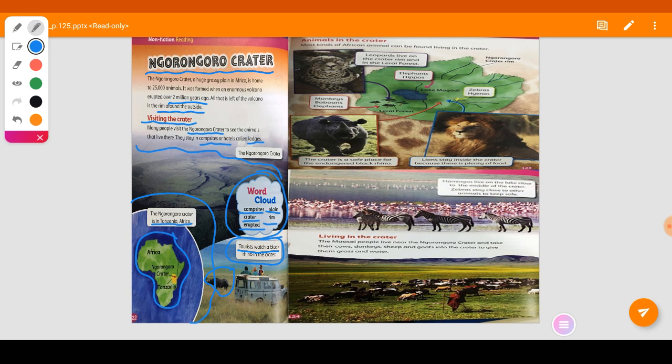Next, we need to find the animals in the crater. Most kinds of African animals can be found living in the crater. We have the leopards, which live on the crater rim and in the Lerai Forest. We also have elephants, hippos, zebras, hyenas, monkeys, baboons, and lions. Lions stay inside the crater because there is plenty of food.